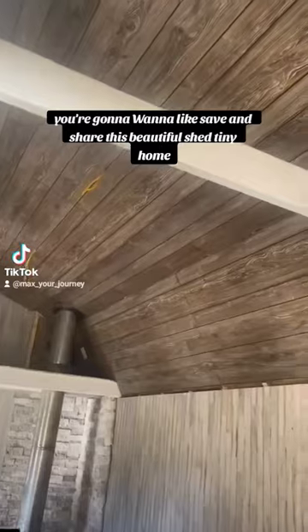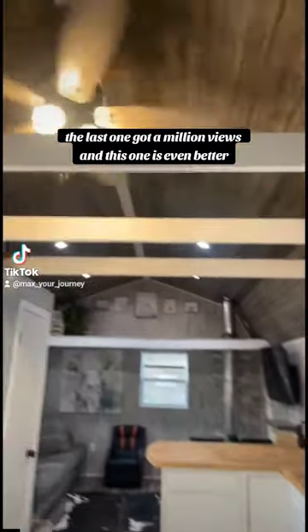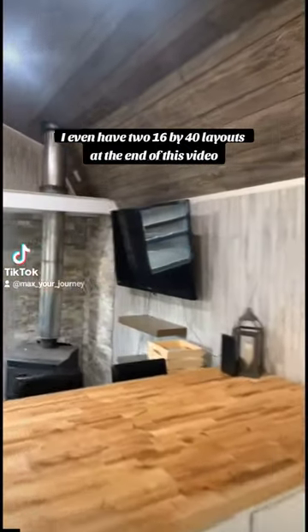You're going to want to save and share this beautiful shed tiny home. The last one got a million views, and this one is even better. I even have two 16x40 layouts at the end of this video.